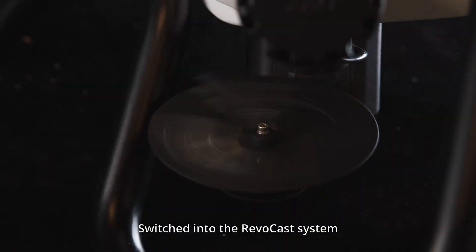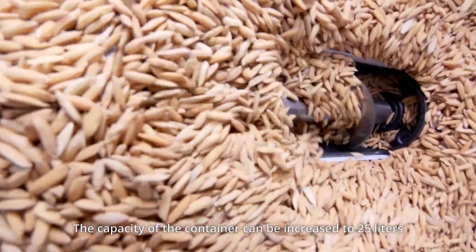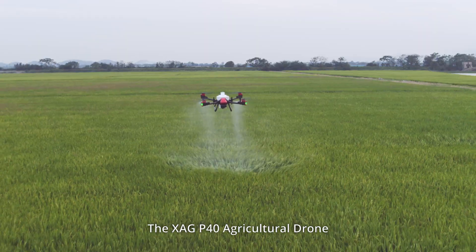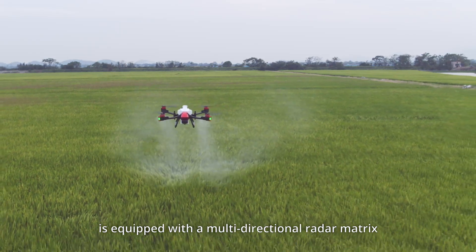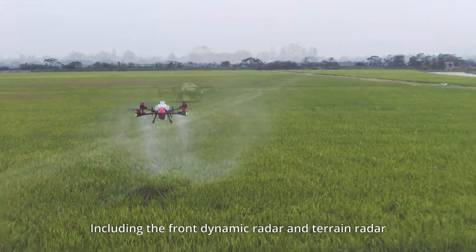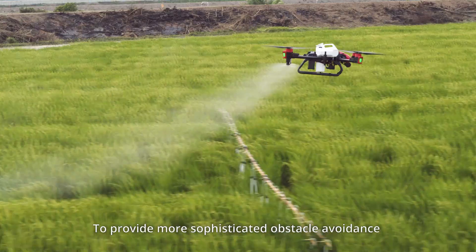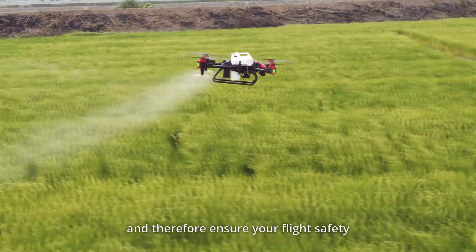Switched into the RevoCast system, the capacity of the container can be increased to 25 liters and the broadcast width is extended to 10 meters. The XAG P40 agricultural drone is equipped with a multi-directional radar matrix, including the front dynamic radar and terrain radar, to provide more sophisticated obstacle avoidance and ensure flight safety.